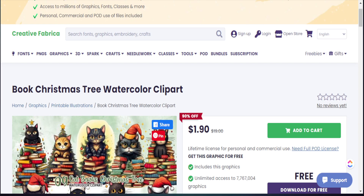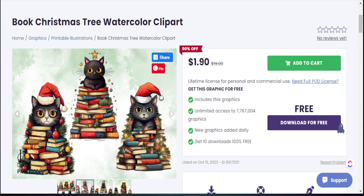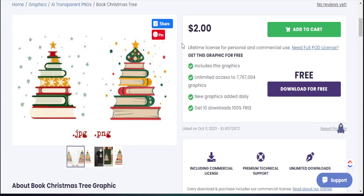Here in Creative Fabrica, I put in 'book Christmas tree' and some unique elements came up. If you're having a tough time identifying what elements to search, take that same phrase and plug it into Creative Fabrica. You can also use AI tools to generate new things. We have a Christmas tree laid out with books — this one is geared toward a cat lover, but that in itself can be an entirely new trend. Look at all the different variations: different types of Christmas trees we can add to our design, taking that same phrase but adding something new by incorporating a specific niche.